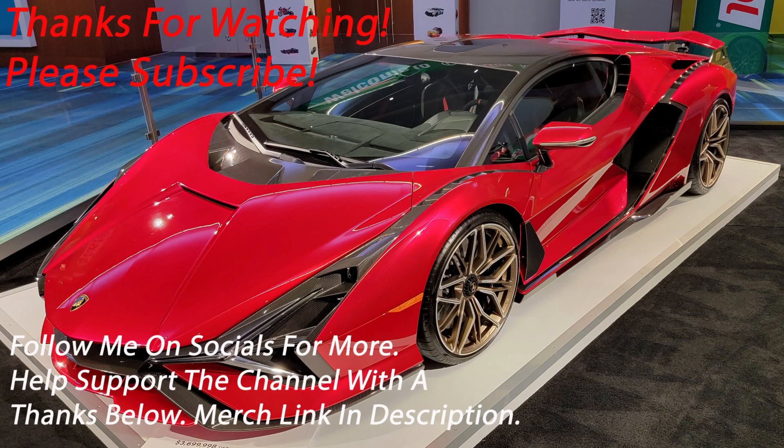Of course I have to start over here with the Ram TRX. This is actually the new Havoc edition — you get a cool plaque on the inside and this awesome yellow paintwork. But apart from that, it's still the same TRX we've come to know and love — basically the Ram with the Hellcat engine inside of it. I'm a huge fan of these trucks. Hopefully going to own one one day. The new TRX Havoc edition, one of the highlights here for me.